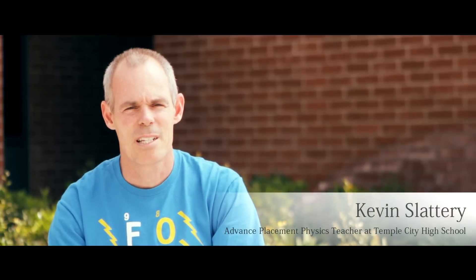Hi, I'm Kevin Slattery. I teach physics at Temple City High School and I have a student, Eric, that's trying to investigate how you might spy on somebody using a laser bouncing off a glass.